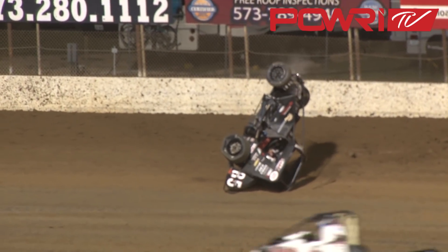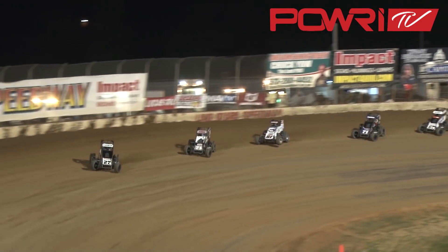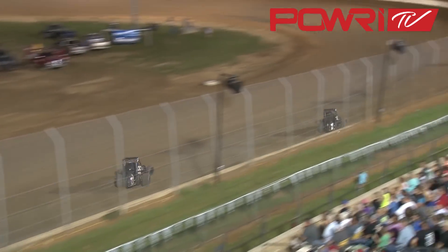And we've got a red flag. Cars tumbling over in turn number two. We'll listen for the RPMs to pick up — there they are. Green flag flies, race time once again.